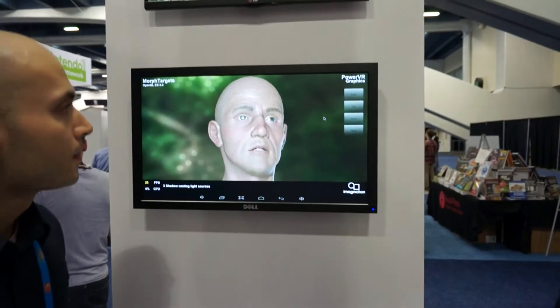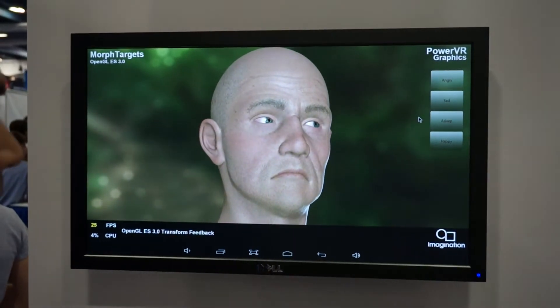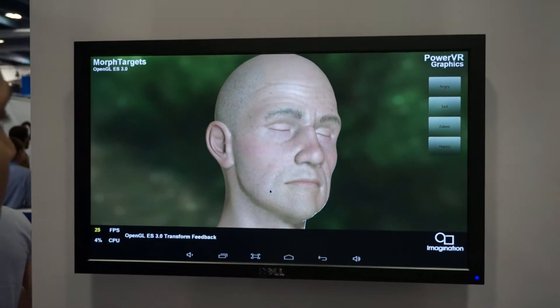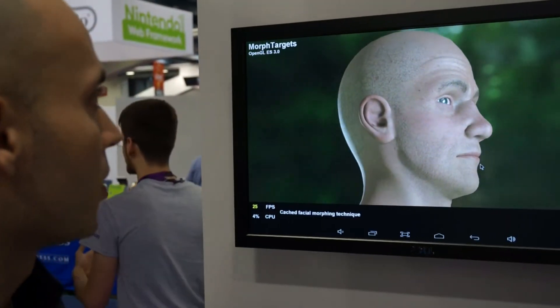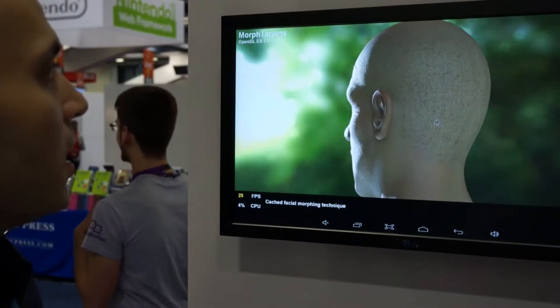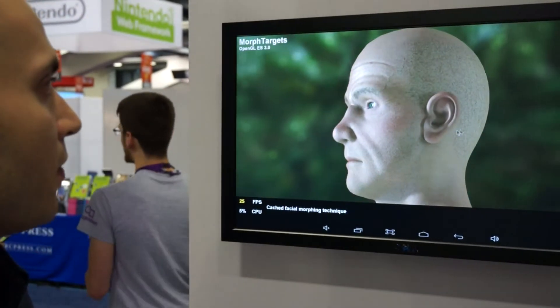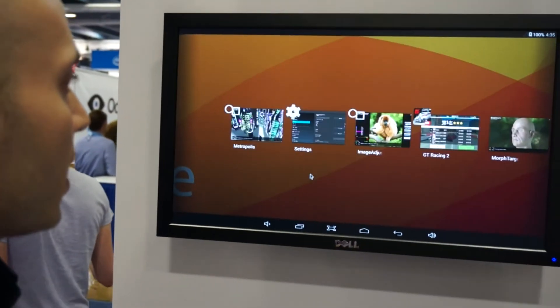What we're looking at here is a few OpenGL ES 2.0 demos that we're going to quickly go over. With the GPU that we have here, we actually support OpenGL ES 3.0. This is just a little bit of a demo to showcase the features of this API. We also have a few other demos to showcase on here.